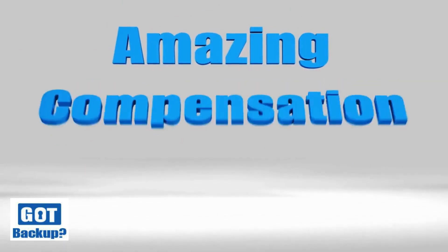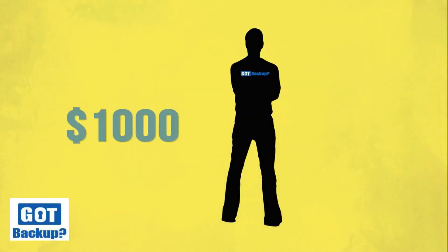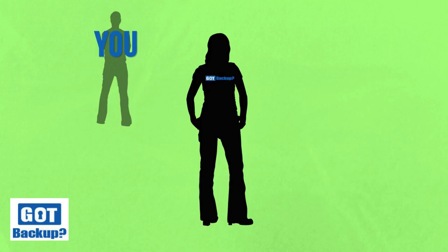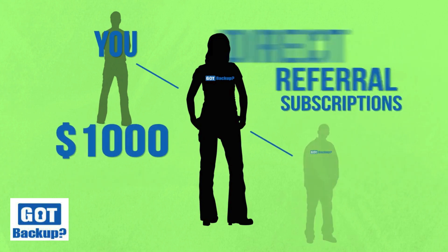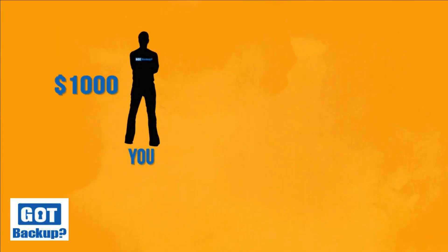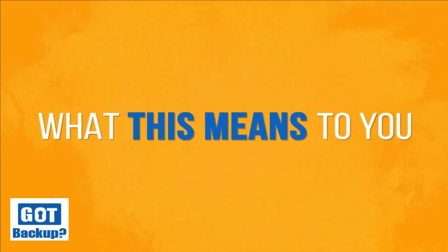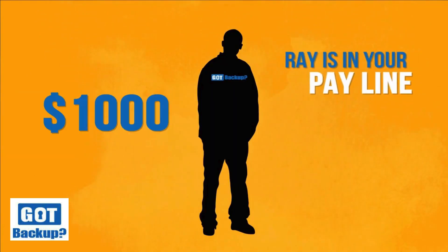Let's do the math on how this amazing compensation plan can quickly generate serious residual income. Let's say in your first month you make $1,000 in direct referrals — you keep 100% of that. In your front line is Sarah, who also made $1,000 from direct referrals this month. Ray, who is her direct referral and therefore in your pay line, has done the same. Now let's look at what this means to you.